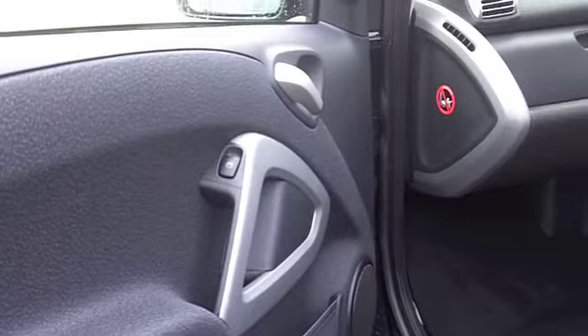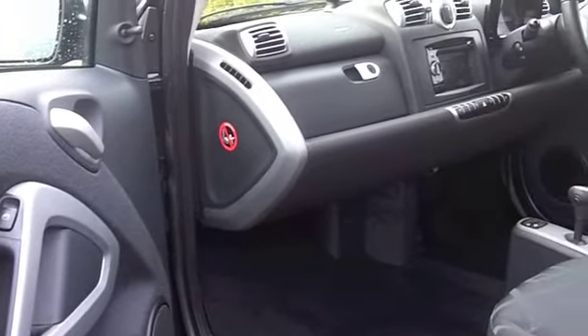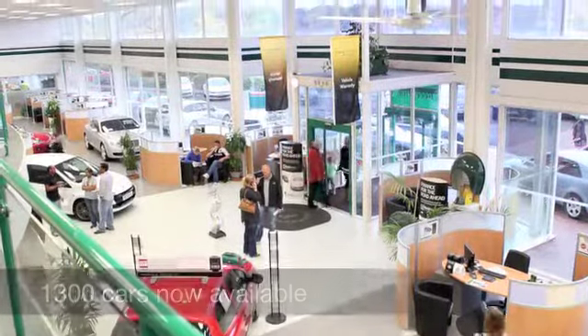This is the diesel edition, so you can expect really good running costs. In fact, you'll return around 85 miles to the gallon. Come and have a test drive and discover this great car for yourself at Fords of Winsford.